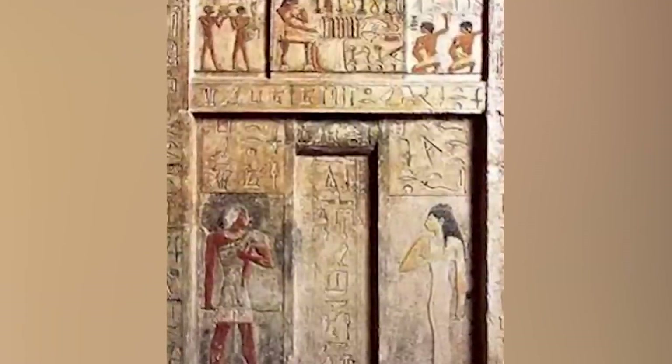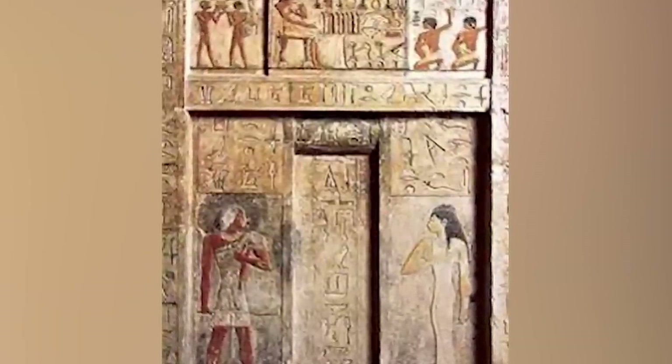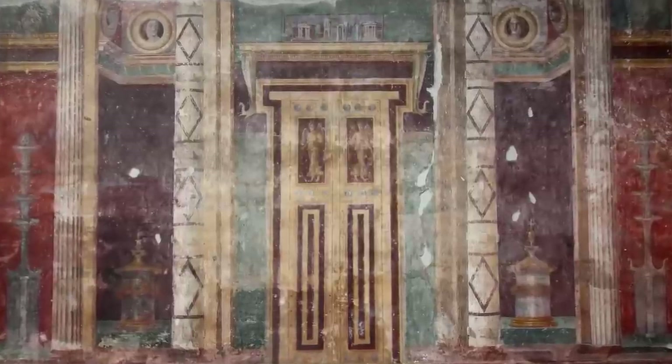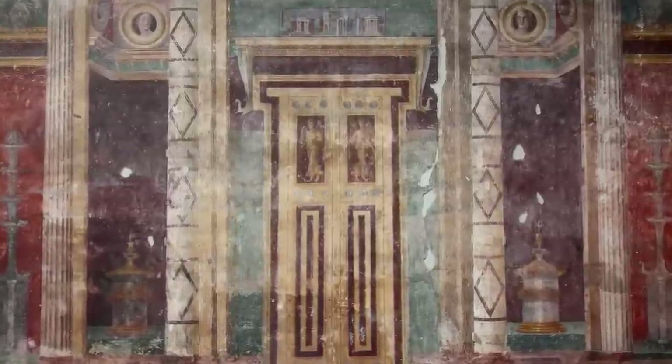Ancient Egyptians believed that these false doors were a connection to the dead, and that spirits were able to travel here and there throughout the living and death realms. Most false doors can be found on the West Wall because Egyptians believed the West to be the land of the dead.